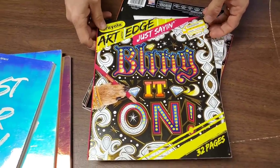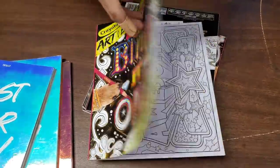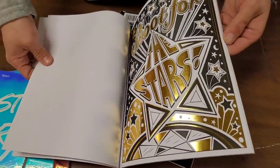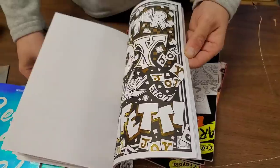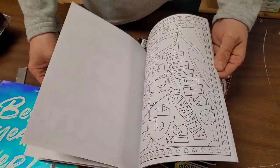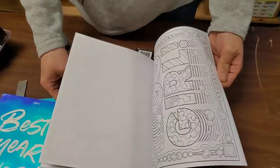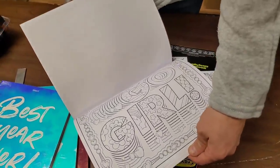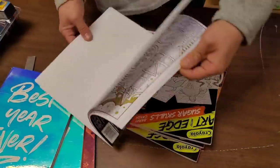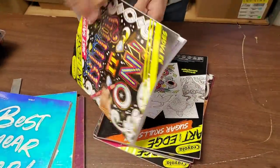'Bling it On' — Art Edge. So this is basically a coloring book. 'Shoot for the Stars' — looks like an adult coloring book. 'Go Girl, You Do You' — yes, that's exactly what it is.